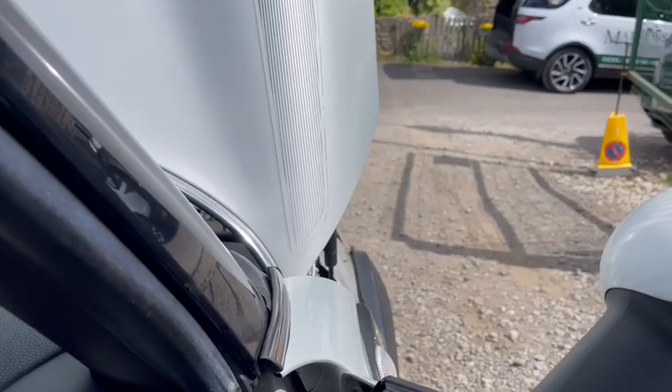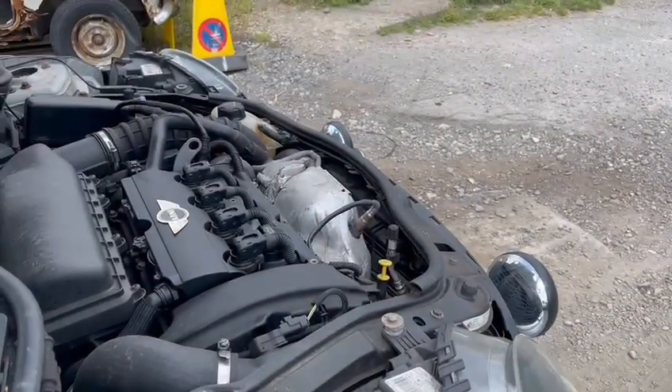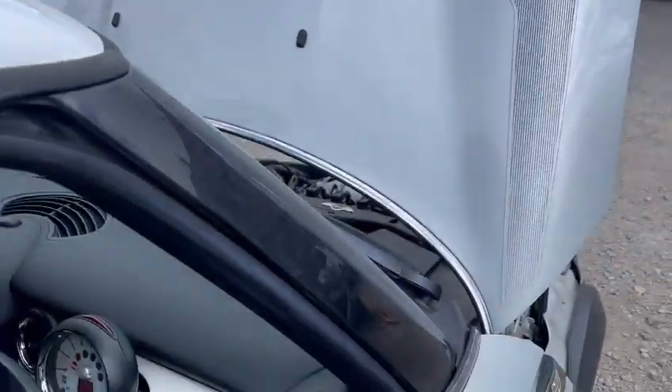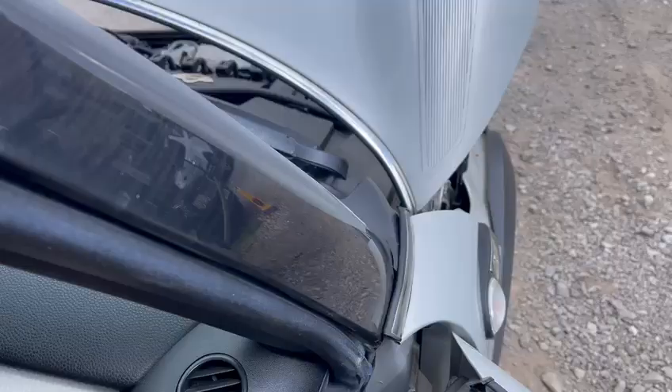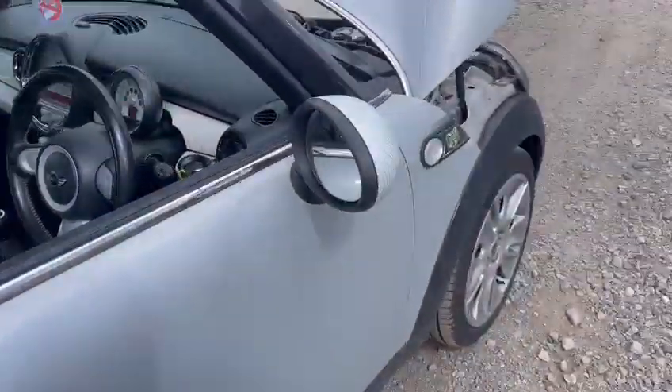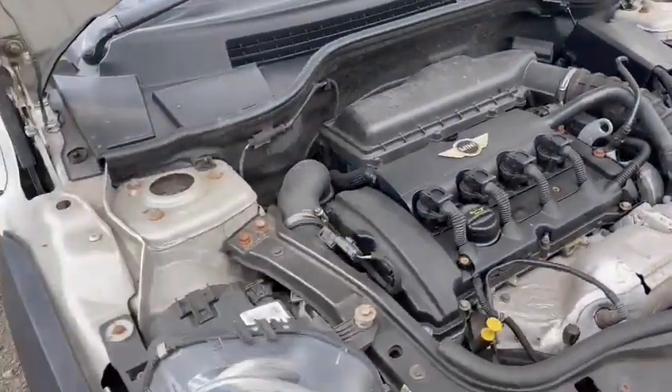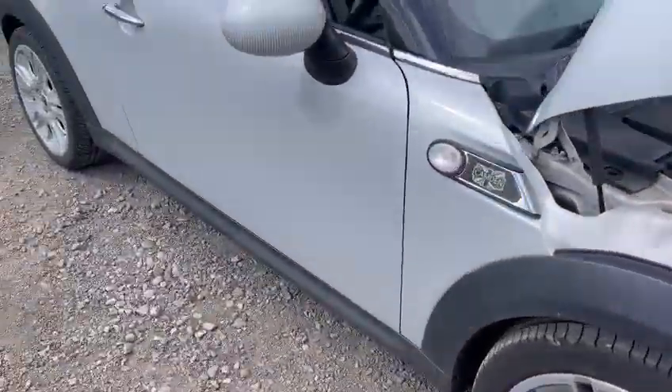There's a little bit of vibration coming from something over there. Obviously do come and check it out — I don't think it'll be much, I think it's just a bit of plastic rattling.